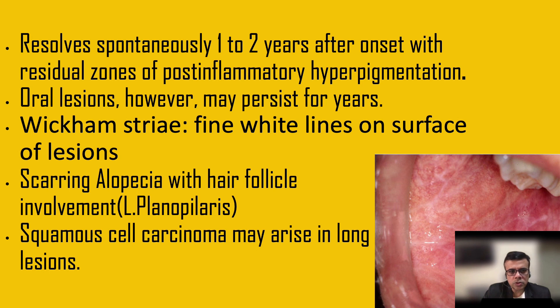Lichen planus tends to resolve spontaneously within one to two years, and often leaves post-inflammatory hyperpigmentation. Lichen planus forms an important differential for post-inflammatory hyperpigmentation. Oral lesions can also occur and tend to persist for a longer period of time.